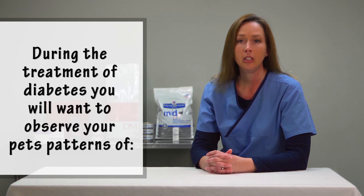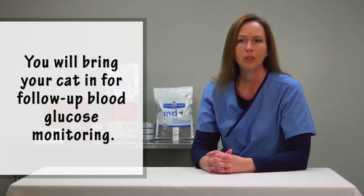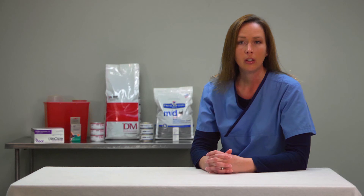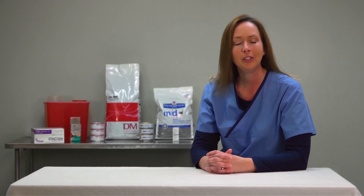During the treatment of diabetes, you will want to observe your pet's patterns of appetite, drinking, and urination. We will ask you to bring your cat in for follow-up blood glucose monitoring, which is typically done six to eight hours after the insulin injection. Remember that your veterinarian and technicians are your most important resource for information. Never hesitate to call us about your cat's treatment or condition. We hope that this video has been helpful and informative. Thank you for watching.